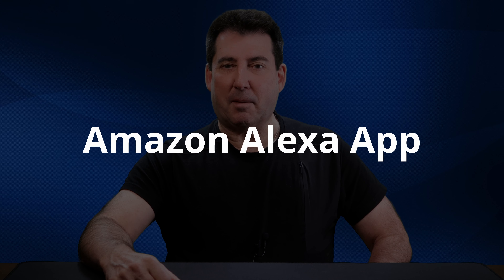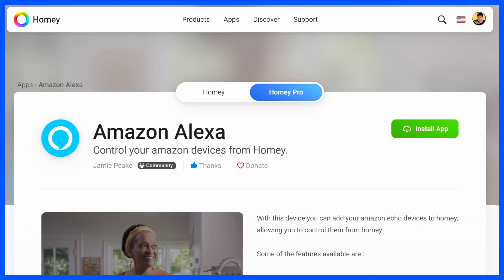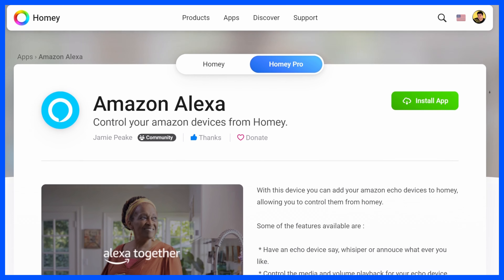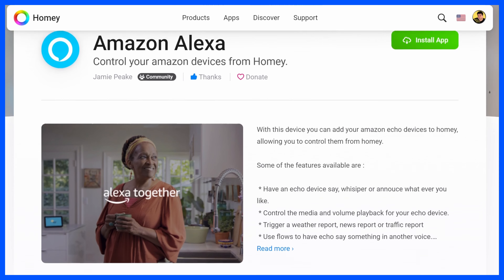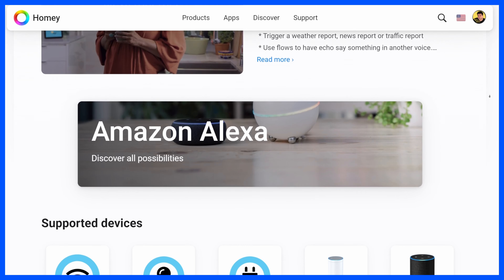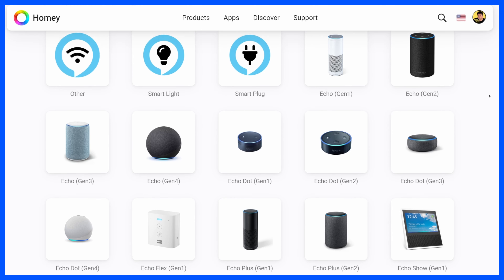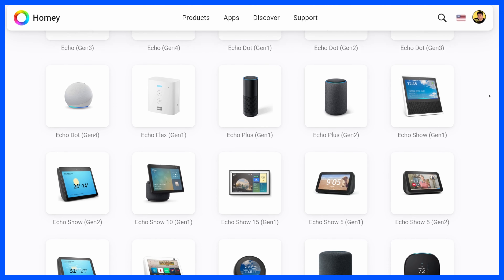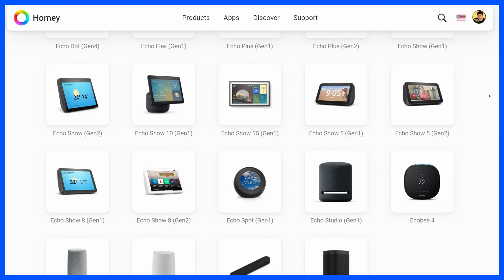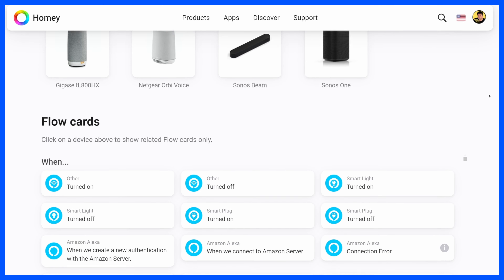We'll begin with the Amazon Alexa app — expect an upcoming video featuring this app. It permits you to add and control your Amazon Echo devices within Homey, giving you the ability to have your Echo devices speak, whisper, or announce detailed phrases. You can control media selections and volume levels, and trigger weather, news, or traffic reports. The feature I enjoy most is using flows to make announcements with customized voices. These are only a few of the many capabilities of this app.